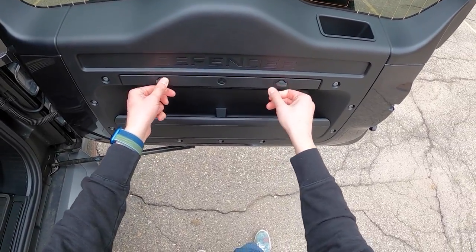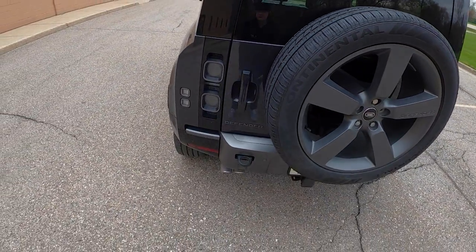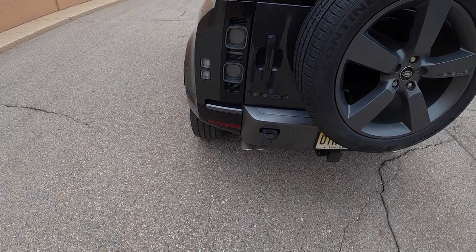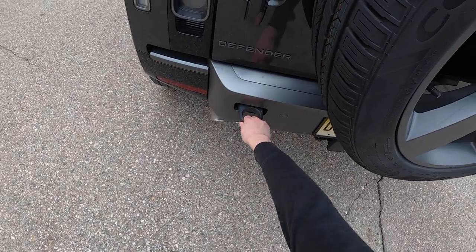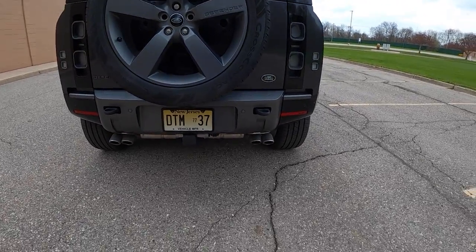There's a power outlet here if you're doing some camping out of your Defender. You can also raise and lower the rear suspension from back here if you need the car to be lower or higher. Really cool taillight design on this Defender too — they're clear when off, and when illuminated they light up red on the outside. When you press the brakes, they light up red in the middle. There's an exposed tow hook and a quad tip exhaust since this is the 5-liter supercharged V8.